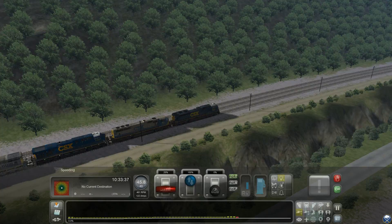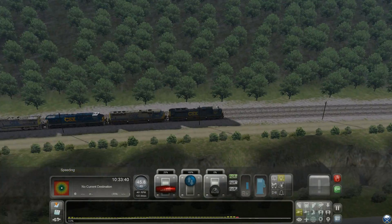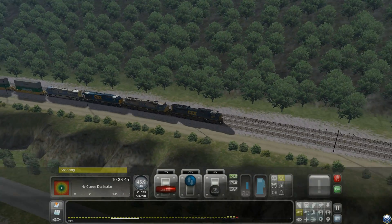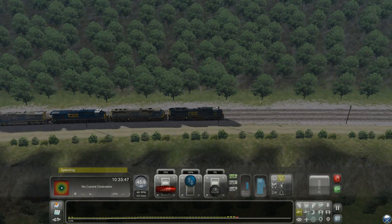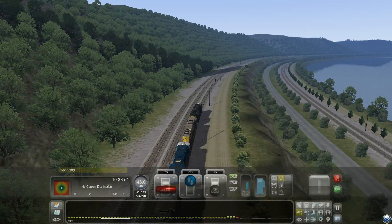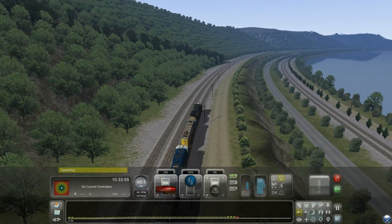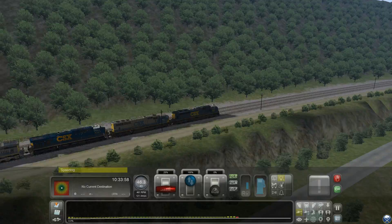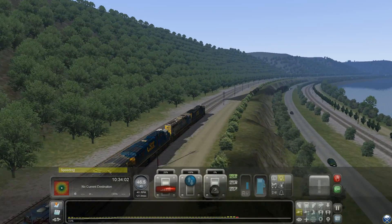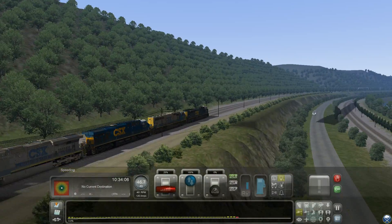100-car container stack, double stack container. Consist: four locomotives on the front and two on the rear. Headed by an SD70 ACE, SD70 MAC, ES44DC, and an ES44AC. All these paint schemes are freeware. The locomotives are required — the SD70 ACE and the MAC — and for the ES44DC and ES44AC, you're going to need those locomotive packages. The skins will work.